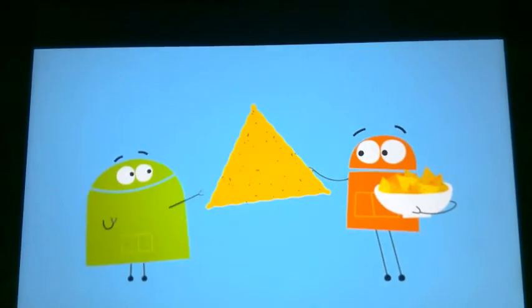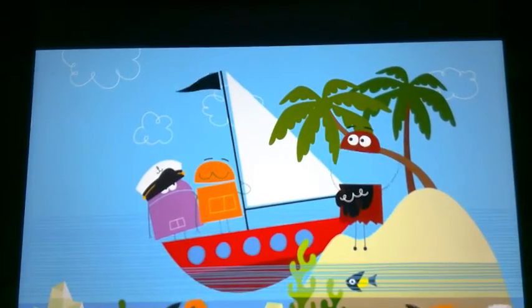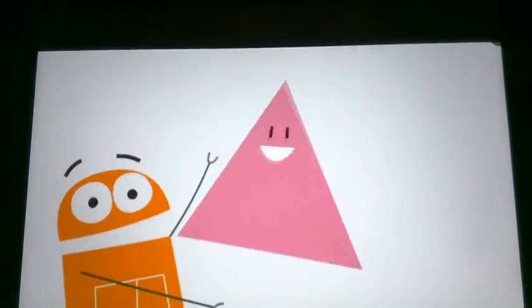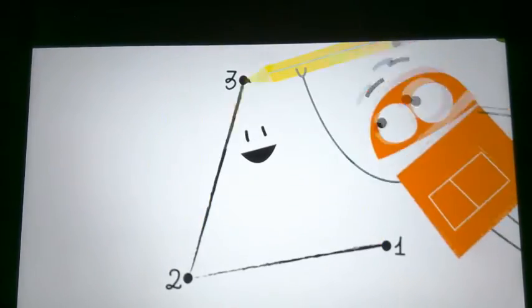I can be a corn chip. I can be the sail on a sailing ship. I'm a triangle and I've got three sides. I'm a triangle, draw me with three lines.